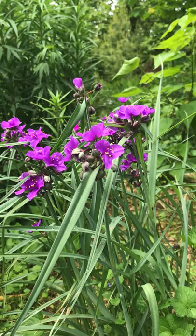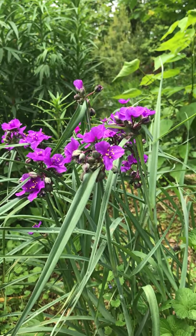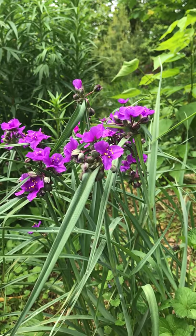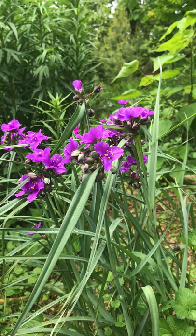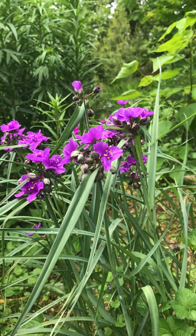Hi, this is Peggy Ann from American Beauty's native plants. Would you like to spend a minute in my garden? Today we're looking at Tradescantia ohiensis or Ohio spiderwort. Isn't she beautiful?